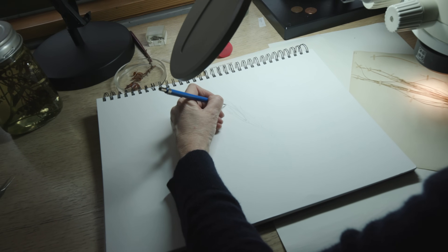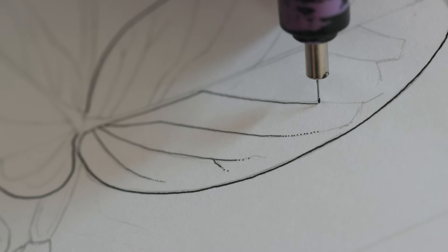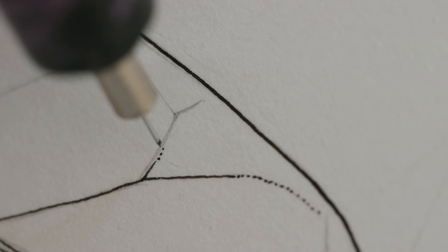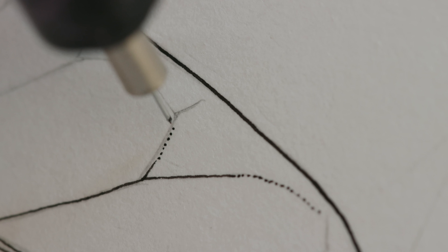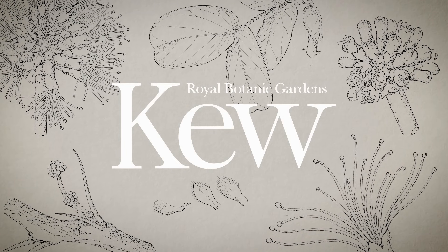Lucy sees everything and she records it meticulously. Seeing Lucy's drawing, it's like suddenly seeing my plant in a completely new light.